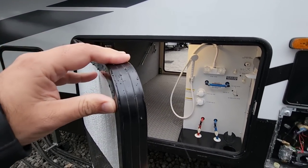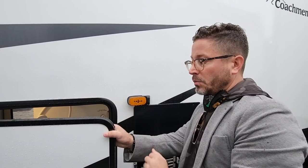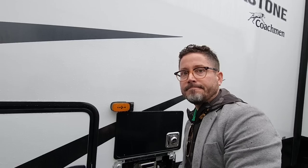They're still using thick doors for the baggage with really nice slam latches across the board in all products. Whether you see a Chaparral or a Brookstone, they use the same thick insulated baggage doors and metal slam latches across all product lines.